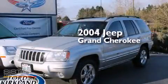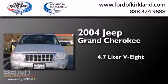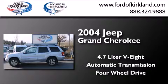This is a 2004 Jeep Grand Cherokee. It has a 4.7-liter, eight-cylinder engine, and automatic transmission, and the added capability of four-wheel drive.